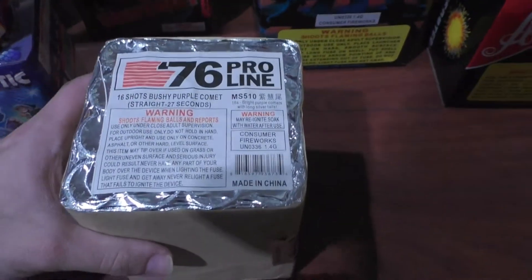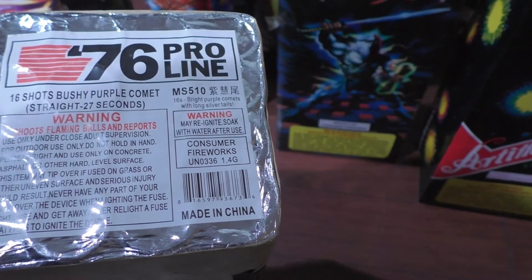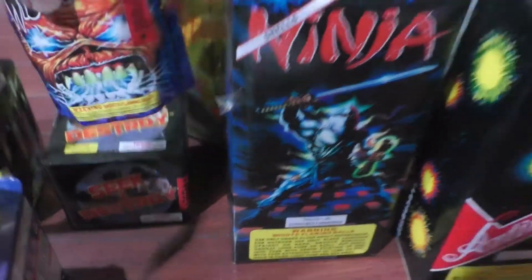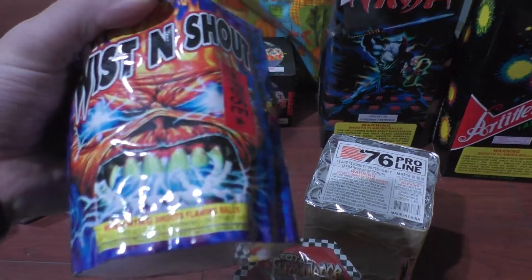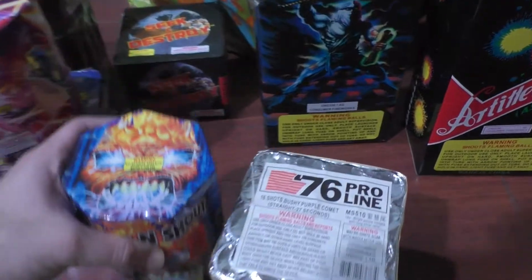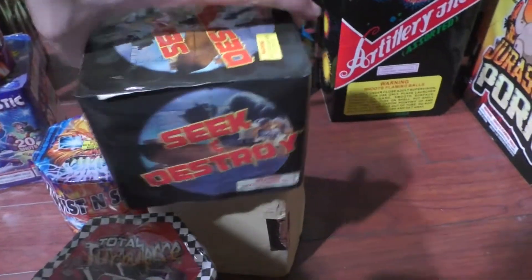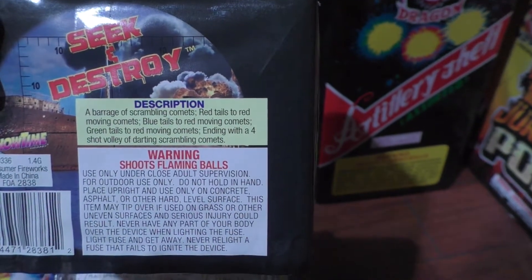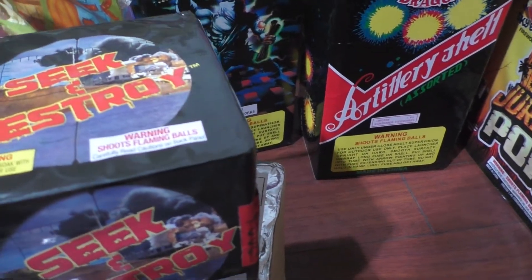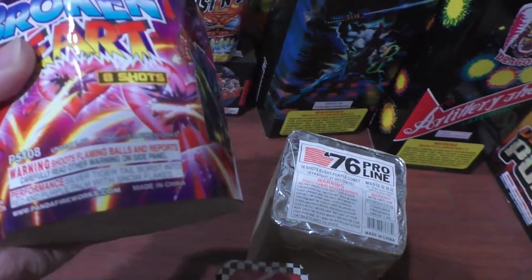This one is my 76 Pro Line — it doesn't really have a name, so I don't know what I'm gonna call it when I light it. The name will just be the effects. Got Twist and Shout, also by Showtime, seven shots. I think I got this for like three bucks or something. Seek and Destroy — this was a discount item. I don't even know how many shots — they don't say, so I guess you have to open it up to see. Broken Heart, by Window, eight shots.